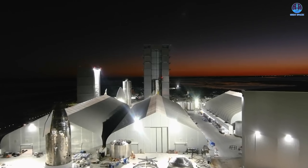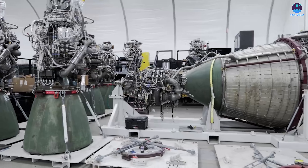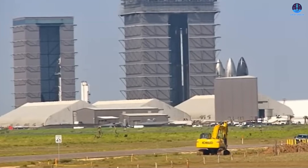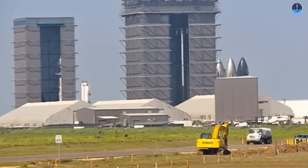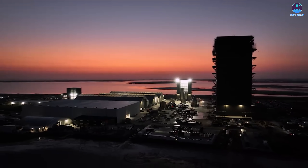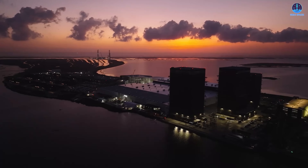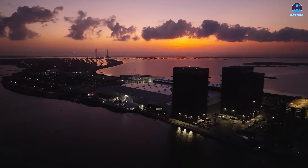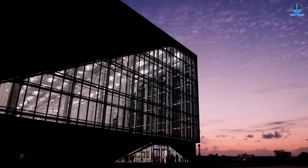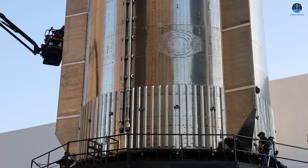Another advantage is the structure of the Star Factory itself. Unlike the earlier production tents, which required parts and workers to constantly move between separate facilities, the new factory consolidates operations under one roof. Musk often refers to this as a true building rather than a temporary tent system. By bringing every step of production into one enclosed space, operations flow seamlessly without interruptions caused by movement or environmental conditions. Additionally, the closed environment shields the production line from weather factors such as wind, rain, or extreme temperatures, all of which previously disrupted work at Starbase.